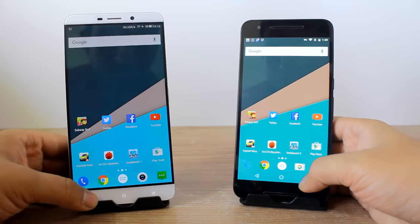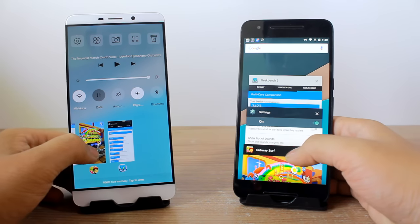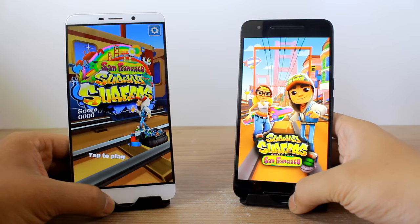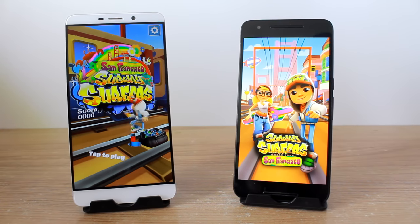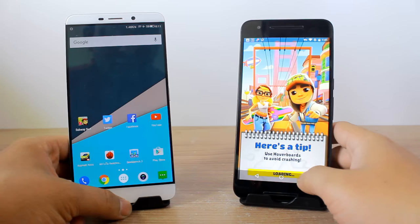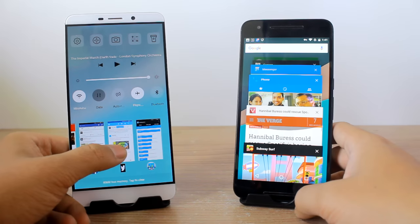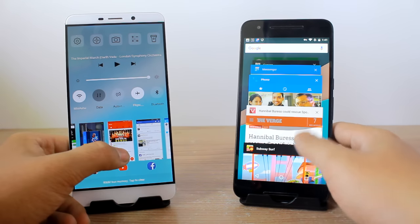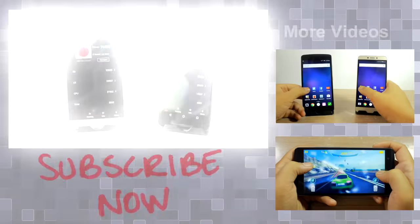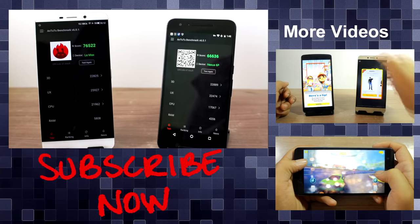Moving on to the memory management part — I launched Subway Surfer on both devices to check if it's still in memory. To my surprise, only the LeMax has the game retained in memory; the Nexus 6P does not. Moving to the second game, Asphalt Nitro — both devices had that game retained in memory.